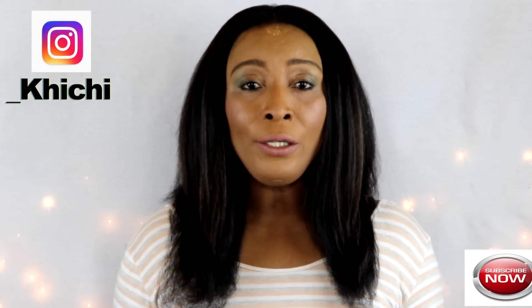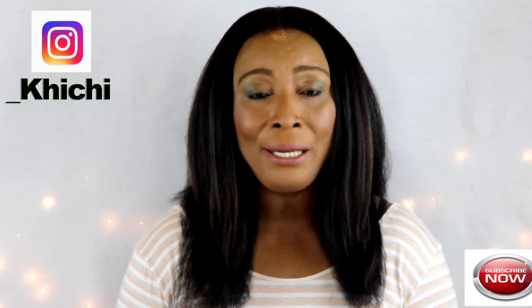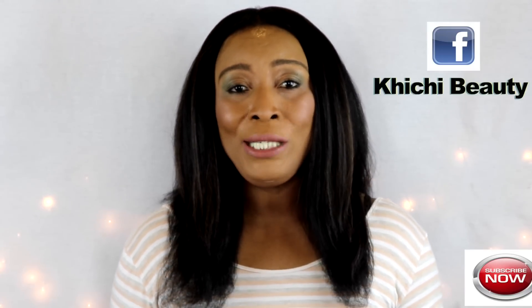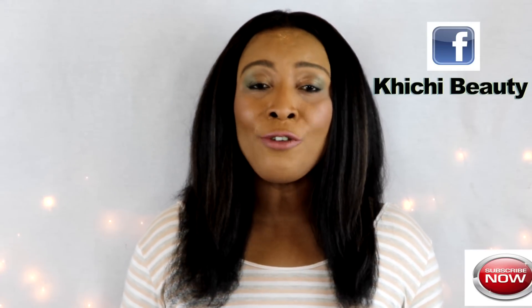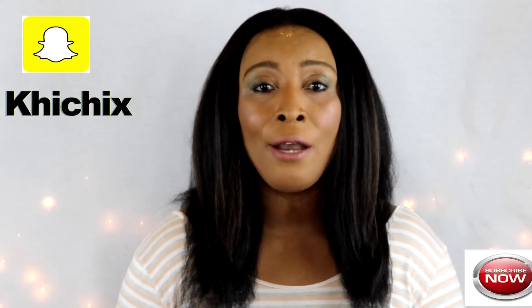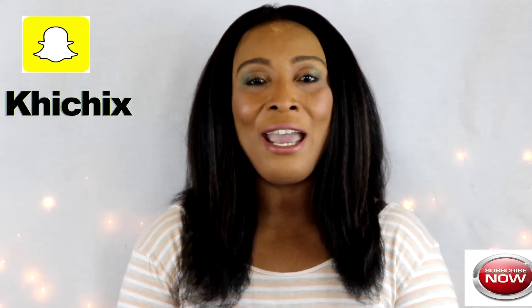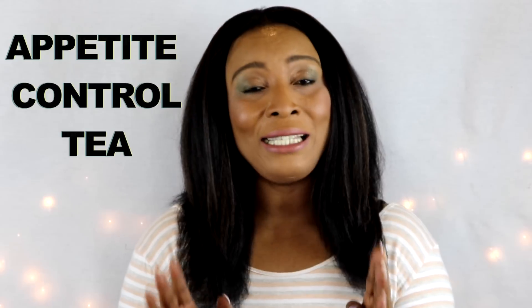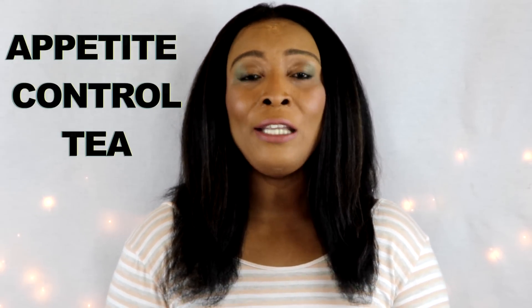Hello everyone, welcome to my channel, and if this is the first time watching, welcome. We all know that mindless snacking is the culprit why so many people are overweight. We tend to just crave things and eat without counting calories or being aware of the amount we eat throughout the day. I have a perfect appetite control tea for you, and this tea is going to curb the appetite.